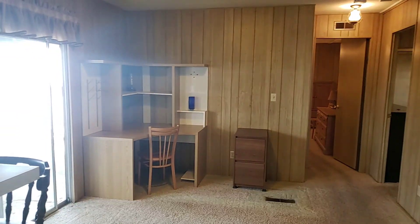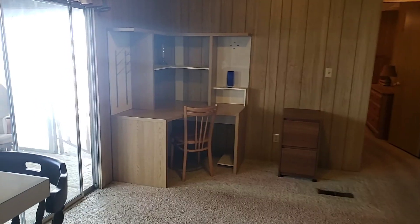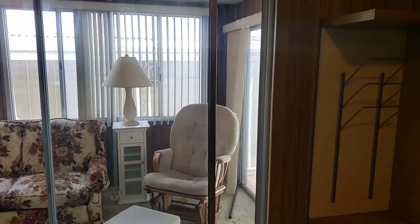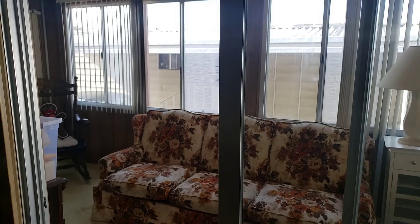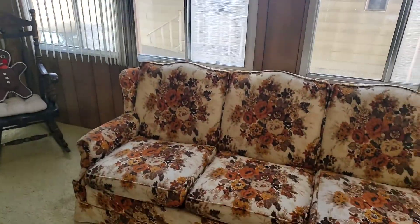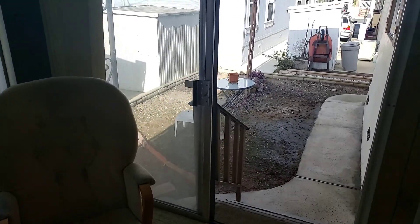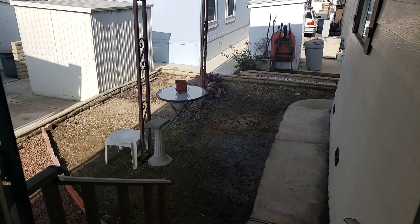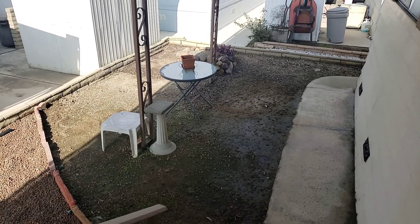It's a good spot for your computer or office, whatever you want to use this space for. Built on as an addition is a little craft room. Just off the back sliding glass door you've got kind of a blank slate to do whatever you want — turn it into a garden, a nice patio area, good spot for the barbecue with some tables and chairs out there.